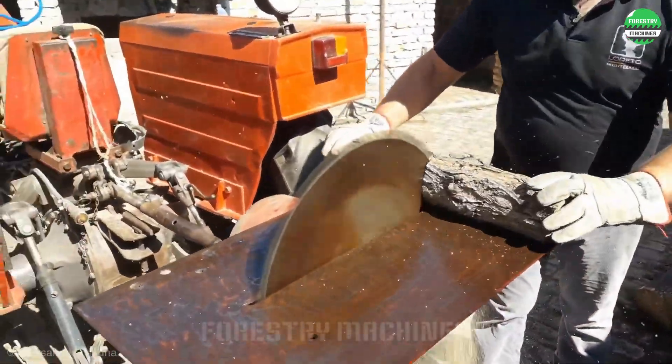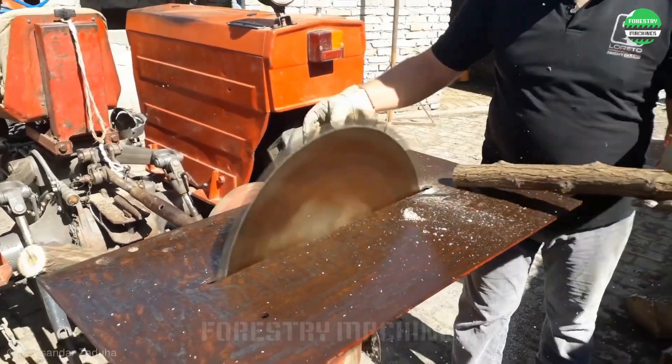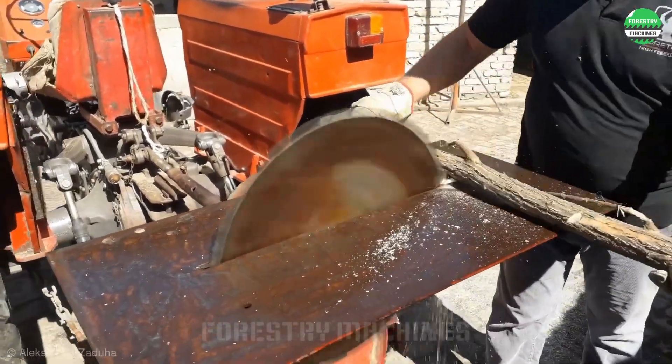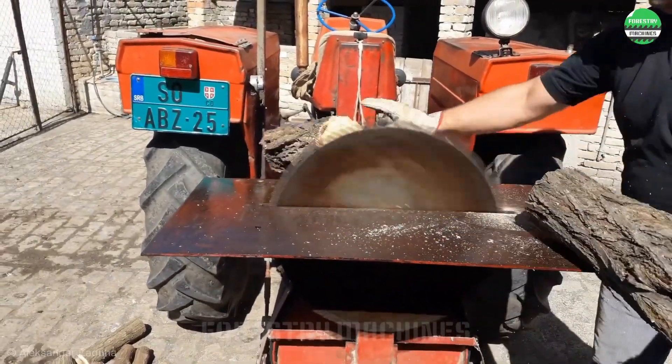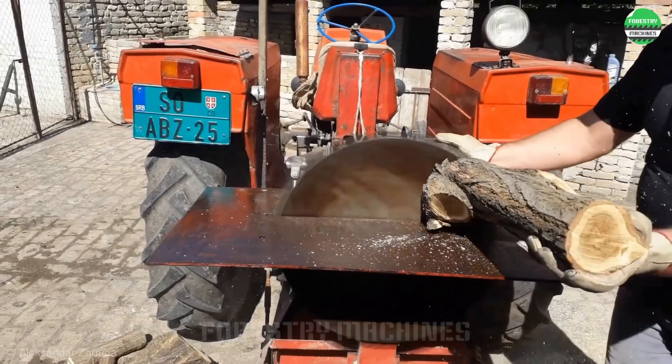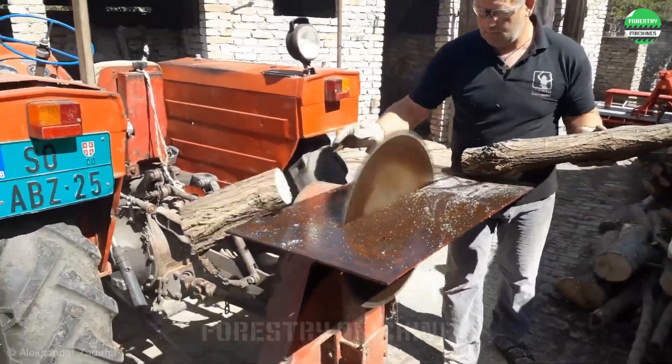This saw is very impressive with the huge cutting edge of the blade. It directly connects to the tractor engine, producing incredible power. Simple yet efficient design — just push the wood log into it, and the cutting disc will cut it in two seconds flat. Extremely fast and easy to use.